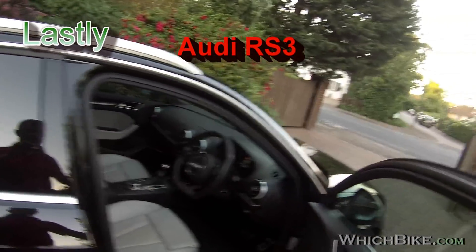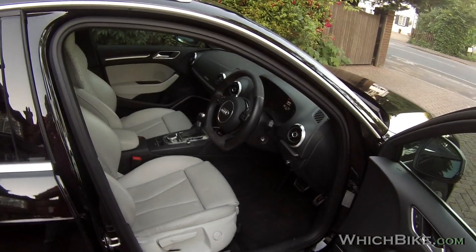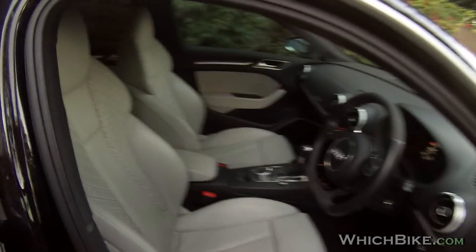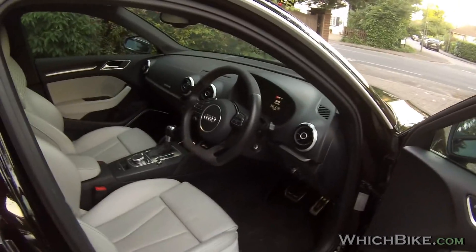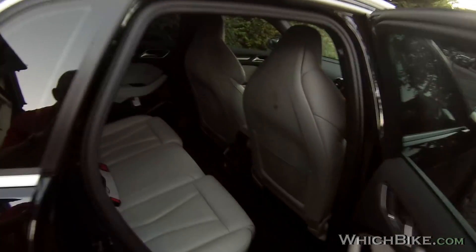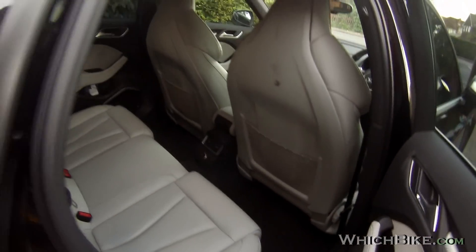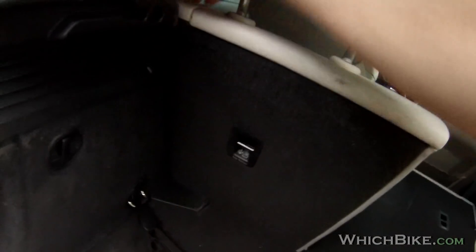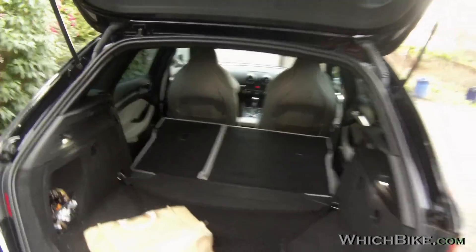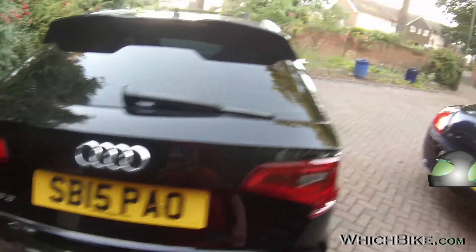So this is the RS3. The latest one retails for well over £50,000 once you've specced it up. This one's got the sports exhaust, dynamic pack, all sorts of extras — it's got the light leather interior which is quite rare and sought after; lightens the cabin up nicely. It's a beautifully made car, really well made. It's probably better made than a Bentley actually — and certainly more reliable. Easy two massive adults or three medium-sized adults in the back, and there's a generous boot.